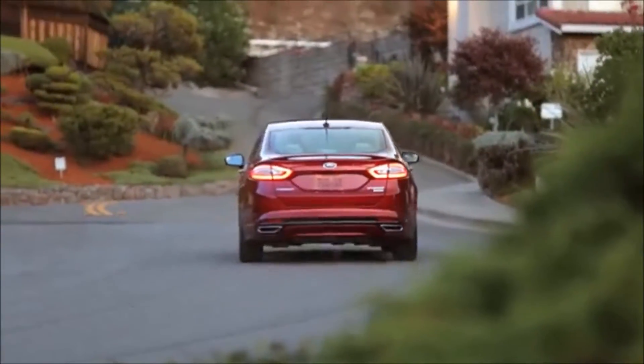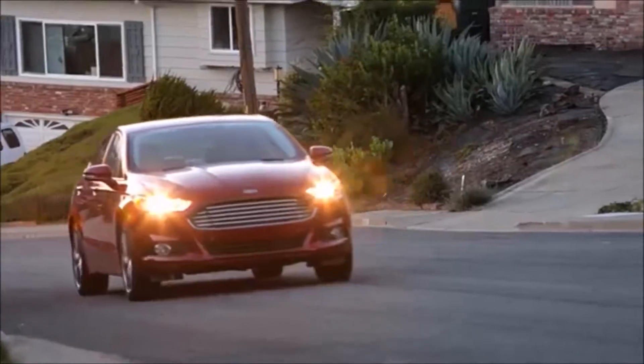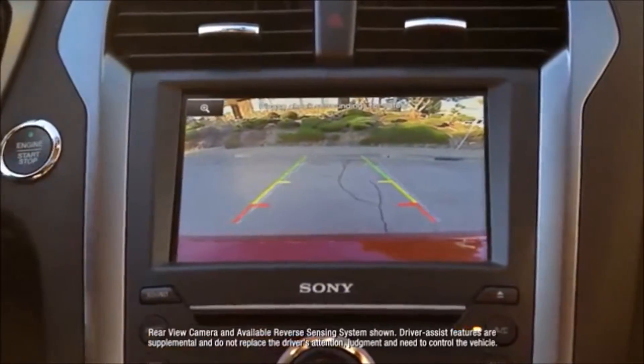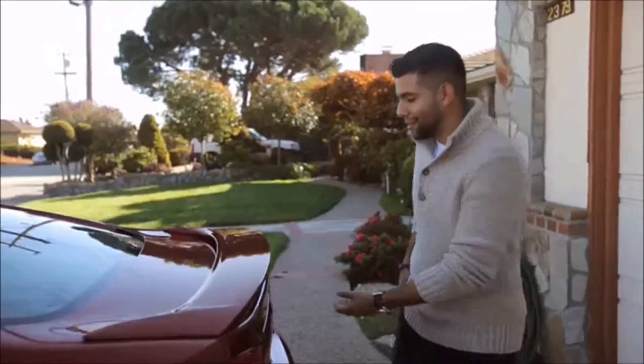I love the Ford Fusion because of the sync system — it's hands-free, you got the Bluetooth. I love it. If you're getting too close to a curb or too close to a car, it alerts you. A little rubber button right there opens it up for you.